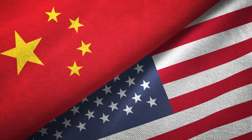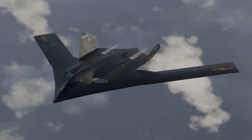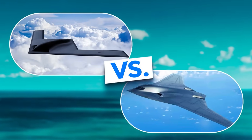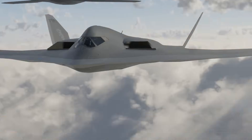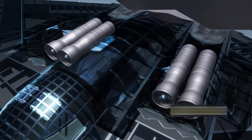Two bombers, two nations, one race for invisibility. Over the Pacific, the B-21 Raider and China's H-20 prepare for a war no one will see coming. They don't roar, they whisper. And hidden inside them are engines that decide everything.